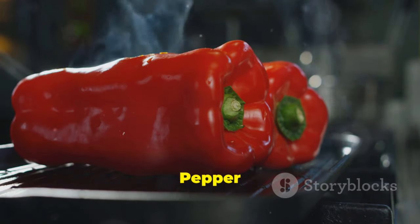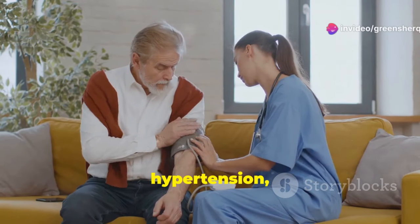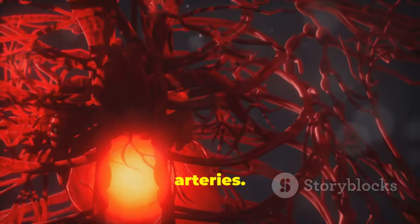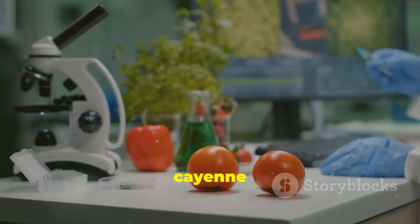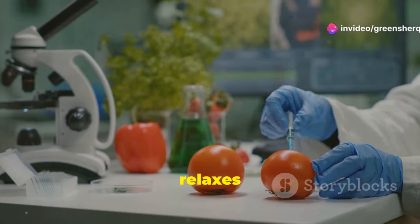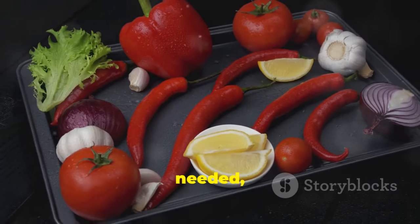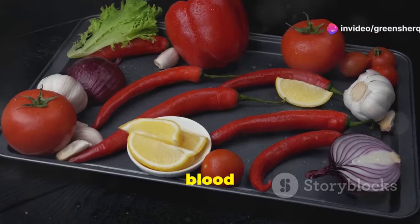Section 5: Cayenne pepper and blood pressure — a winning combination. High blood pressure, also known as hypertension, is a major risk factor for heart disease. It forces your heart to work harder, putting extra strain on your arteries. Cayenne pepper has shown promise in helping to lower blood pressure naturally. Capsaicin stimulates the release of nitric oxide, a molecule that relaxes blood vessels and improves blood flow. This vasodilating effect can lead to a reduction in blood pressure, and incorporating cayenne pepper into a heart-healthy diet may contribute to maintaining healthy blood pressure levels.